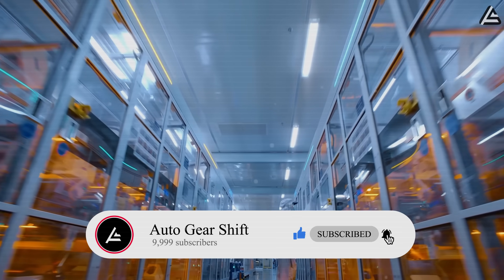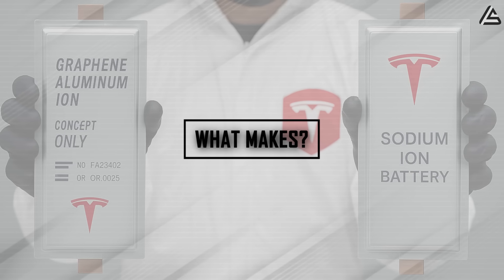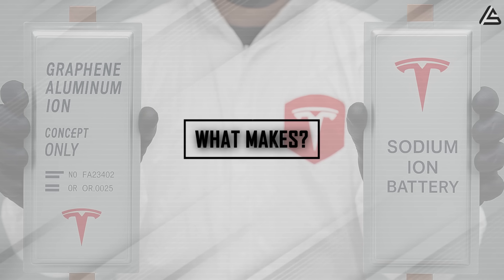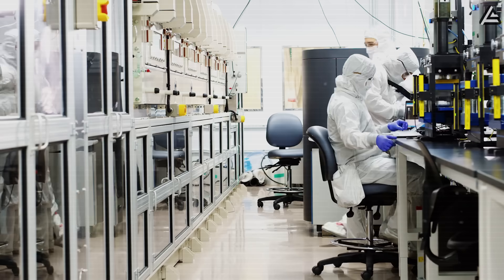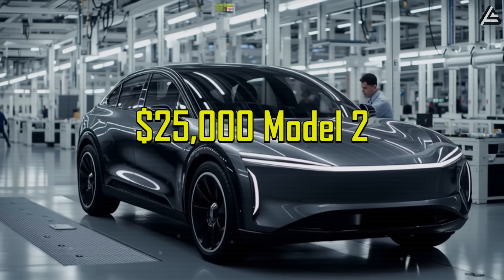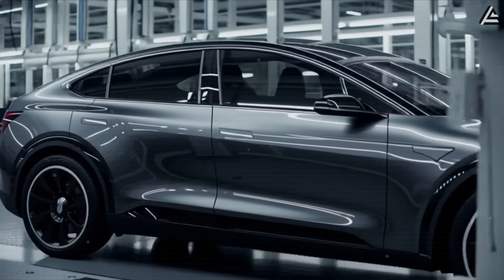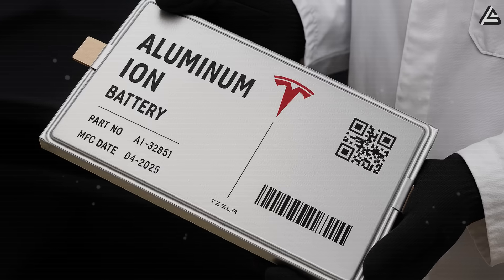What makes aluminum-ion and sodium-ion batteries contenders for the 2026 Tesla Model 2? Tesla is reportedly testing two radically different battery technologies for its upcoming $25,000 Model 2, and early leaked data gives us a glimpse into their potential performance.